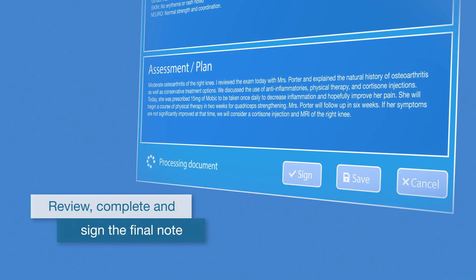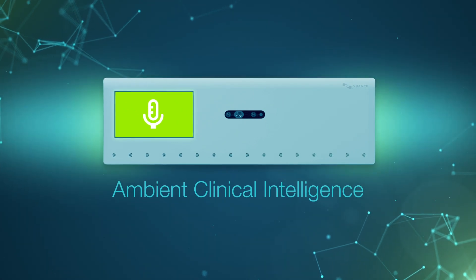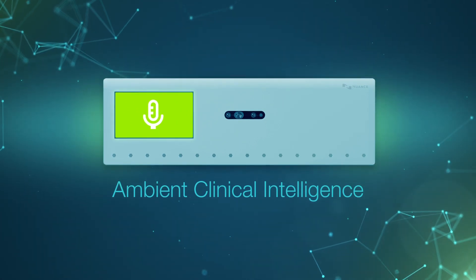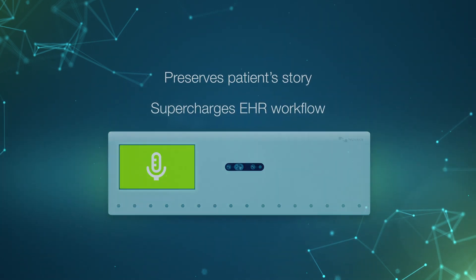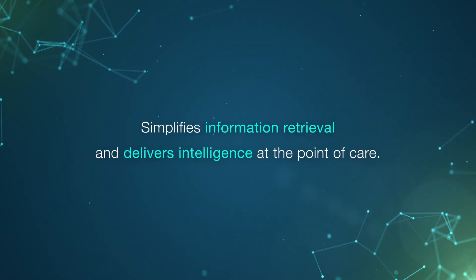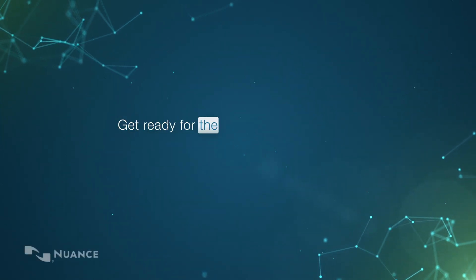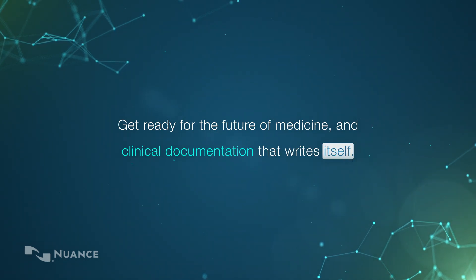Nuance delivers an enhanced provider-patient experience that closes the gap between clinical conversation and clinical documentation. Ambient Clinical Intelligence unencumbers providers from administrative burden while preserving the patient's story and supercharging the EHR workflow. It simplifies information retrieval and delivers intelligence at the point of care. Get ready for the future of medicine and clinical documentation that rights itself.